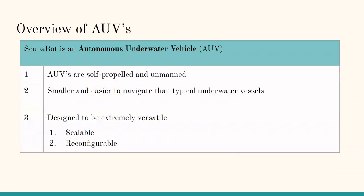ScubaBot is an autonomous underwater vehicle, or AUV. AUVs are self-propelled and unmanned, smaller and easier to navigate than typical underwater vessels, and designed to be extremely versatile, which means scalable and reconfigurable.